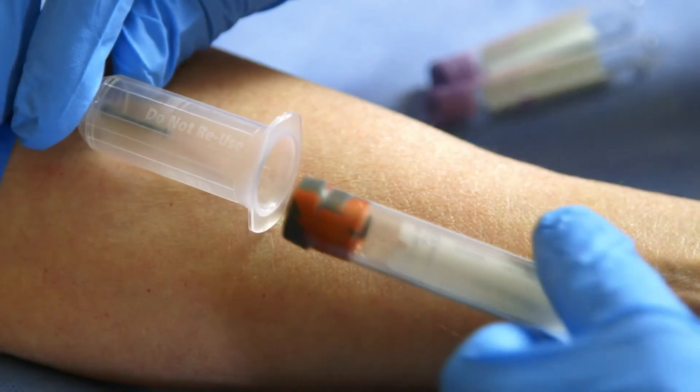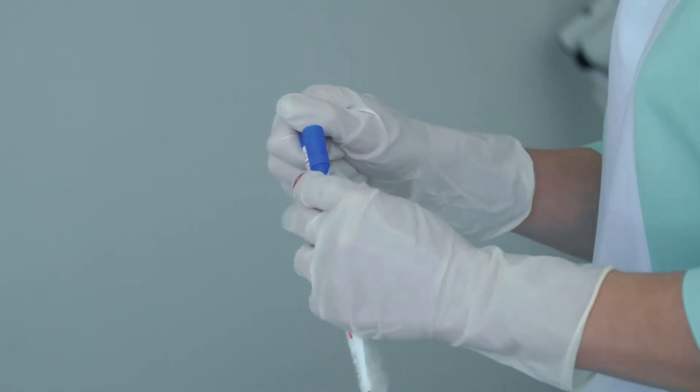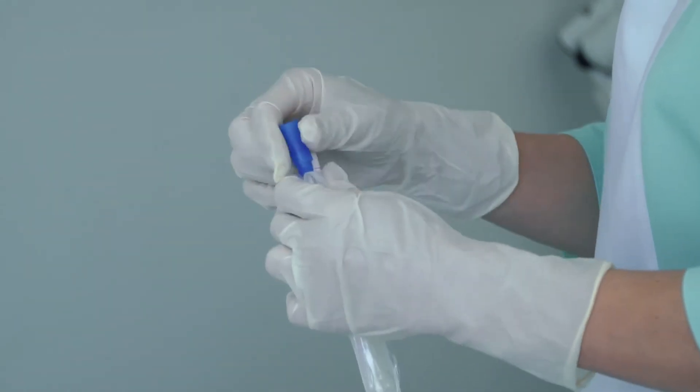When a family is presenting or coming in for genetic counseling and we've decided that we're going to do genetic testing, it's done one of a couple different ways. A lot of times it's a blood test and sometimes it's a saliva test. Those are the two most common ways we do it, so it's not particularly painful or difficult.